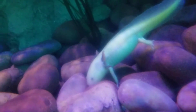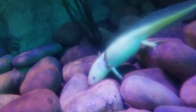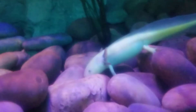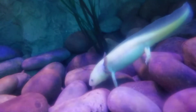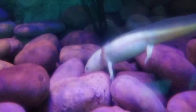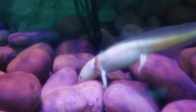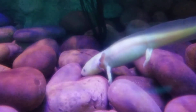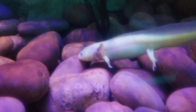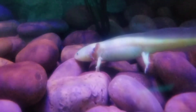Oh my gosh, look how cute! It's so cute — little pose, cute little accent. You can see them really well in camera.